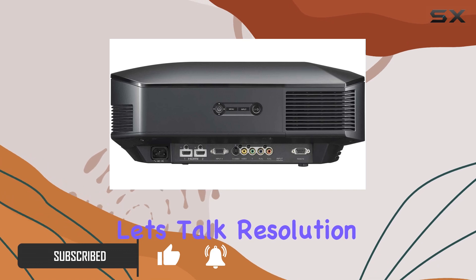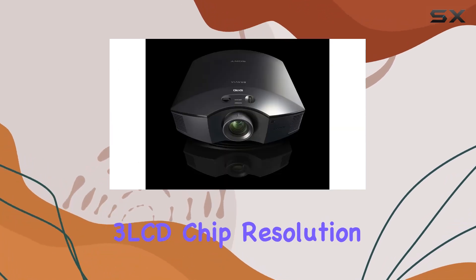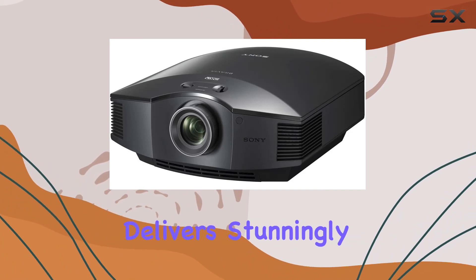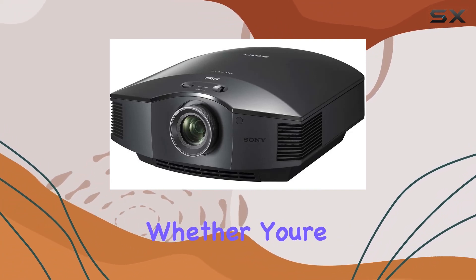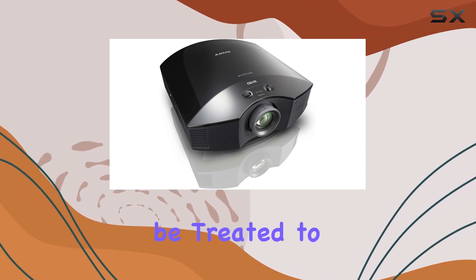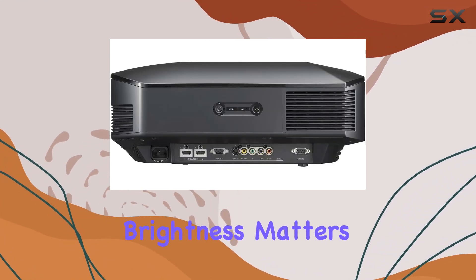Let's talk resolution. With its native 3LCD chip resolution boasting a crisp 1080p, this projector delivers stunningly sharp images. Whether you're catching the latest blockbuster or streaming your favorite series, you'll be treated to unparalleled picture quality.